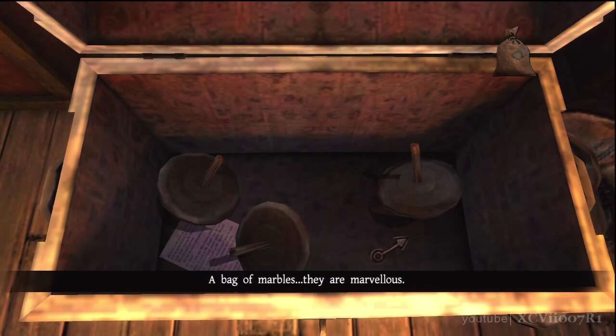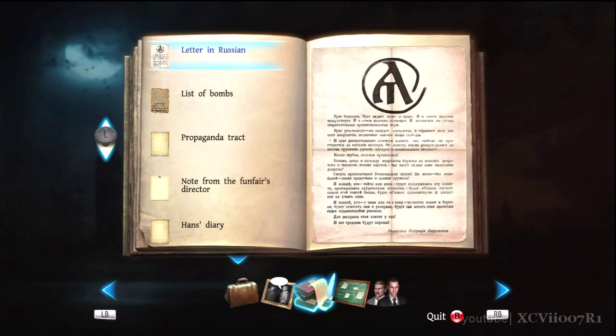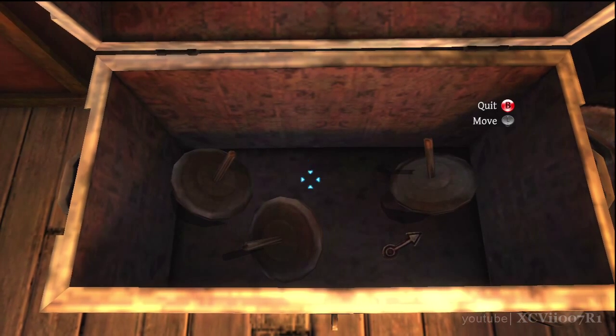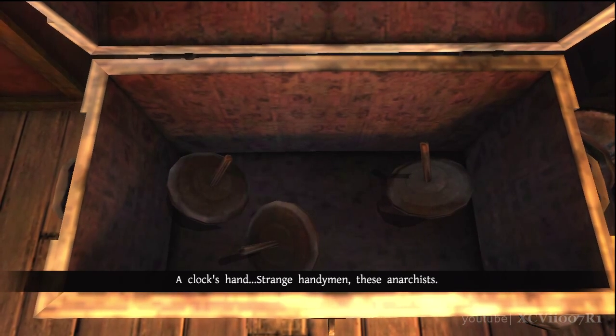A bag of marbles — they're marvellous. A Cyrillic letter with a strange symbol. A clock's hand. Strange handymen, these anarchists.